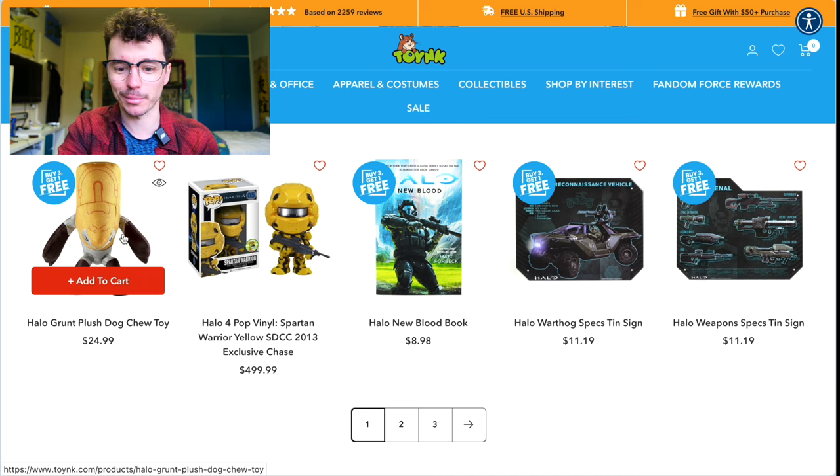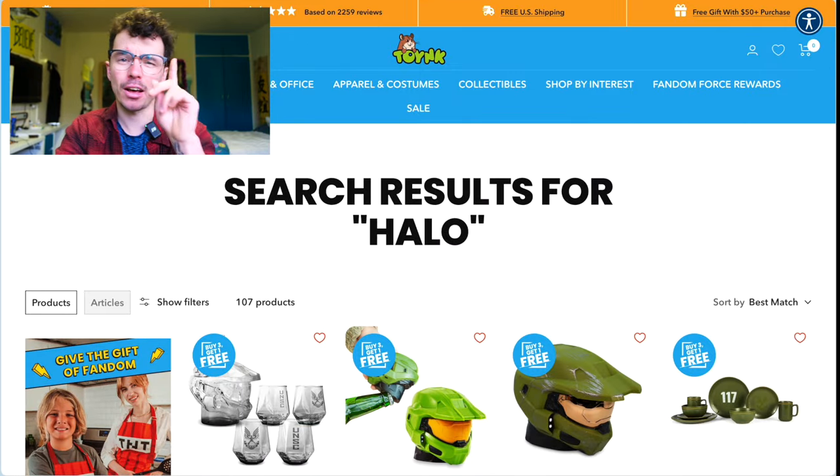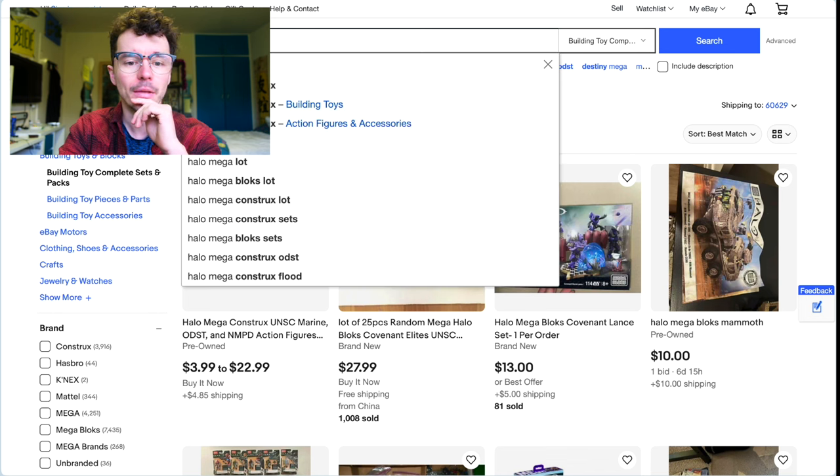That grunt plush toy is one of my favorites — I love that thing. New Blood for $8. Also check out Half Price Books if you have one near you — that's a really good store. Halo Mega on eBay — just search 'Halo Mega.'